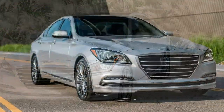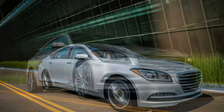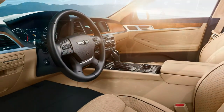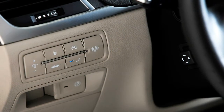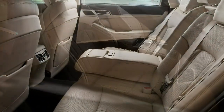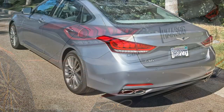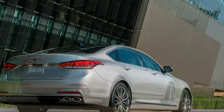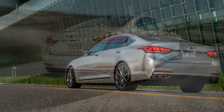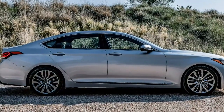2017 Genesis G80 RWD 5.0 Ultimate Specifications: On sale now. Price: $55,500 / $55,670 as tested. Engine: 5.0-liter DOHC 32-valve V8, 420 hp at 6,000 rpm, 383 lb-ft at 5,000 rpm. Transmission: 8-speed automatic. Layout: 4-door, 5-passenger, front-engine, RWD sedan. EPA mileage: 15/23 mpg city/highway. Dimensions (L×W×H): 196.5 × 74.4 × 58.3 in. Wheelbase: 118.5 in. Weight: 4,550 lb. 0–60 mph: 5.4 seconds (estimated). Top speed: 135 mph (estimated).